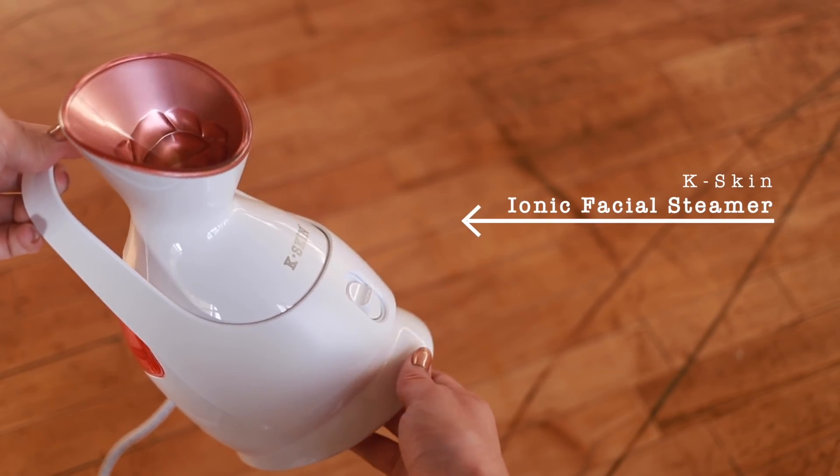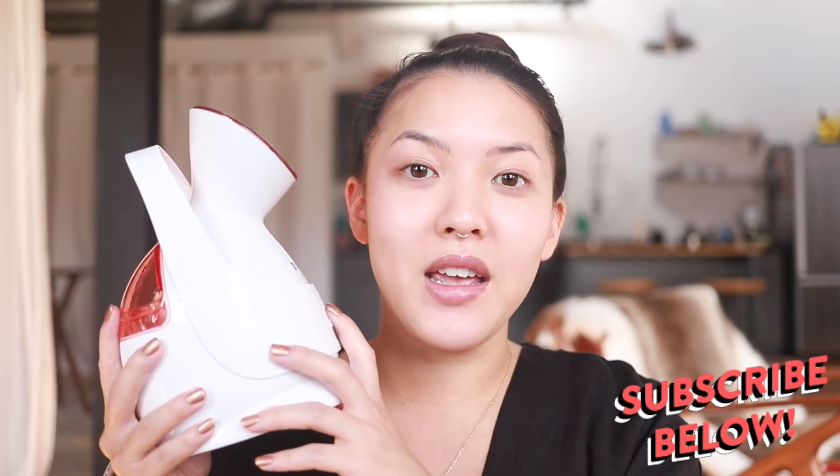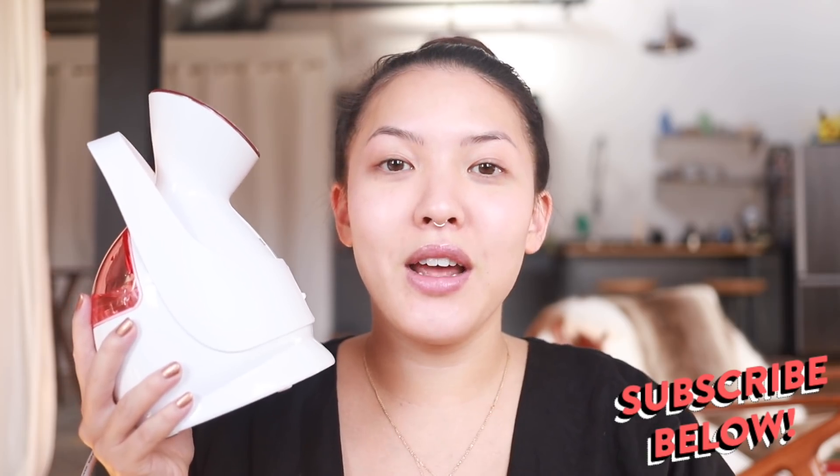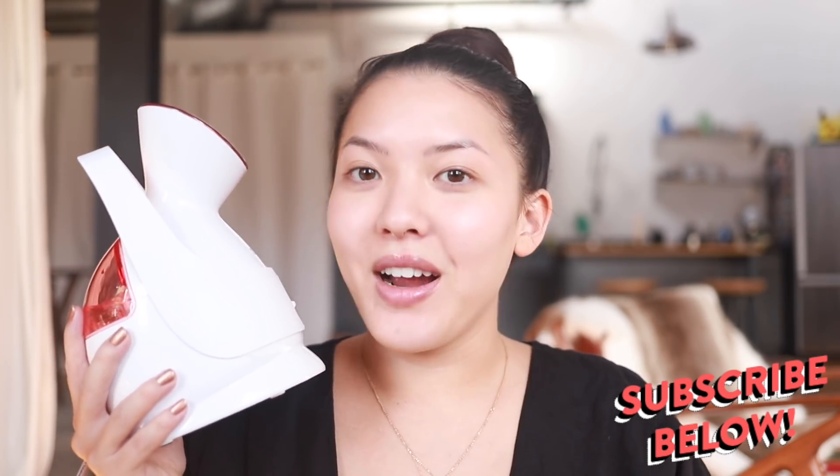Today we are testing out this at-home facial steamer. I got this off of Amazon.com. I've been wanting to purchase one of these for a while. I've had a handful of spa facials in my life and I feel like steam holds a very major role in those facials, so I thought why not try it out at home. If you haven't already, please make sure to subscribe below. Come join the sisterhood, no matter your true pronoun or gender identity. Come join the family. All right, let's get started.